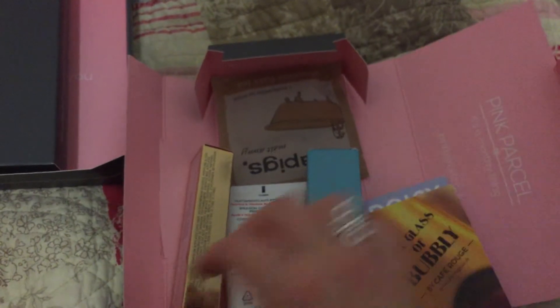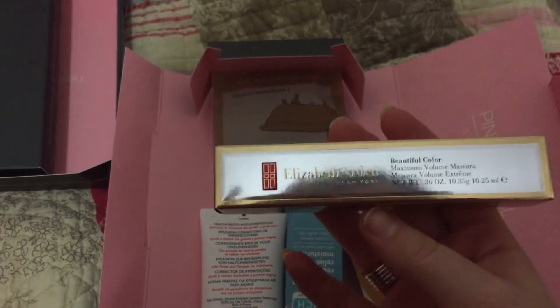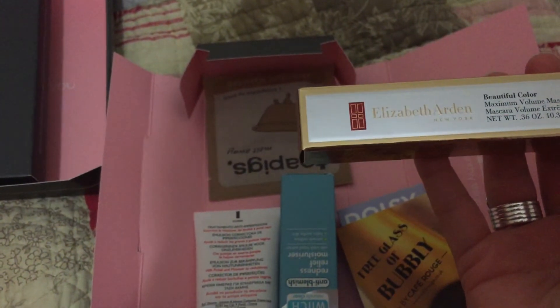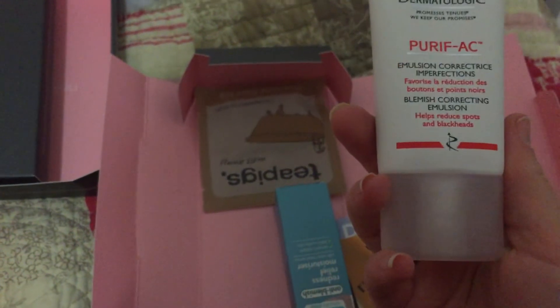Next is an Elizabeth Arden mascara - it looks like a full-size Beautiful Color Maximum Volume mascara by Elizabeth Arden. That's quite a good size.